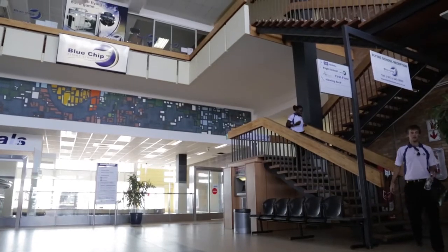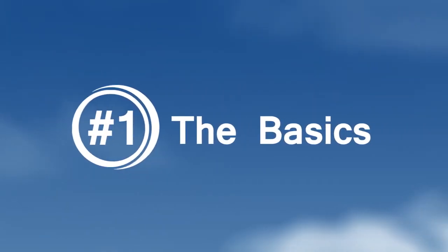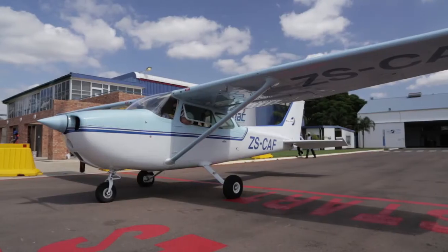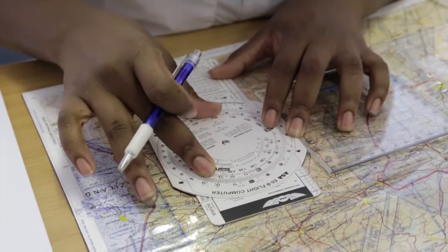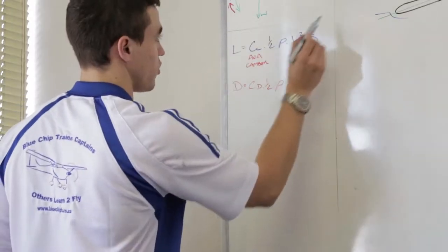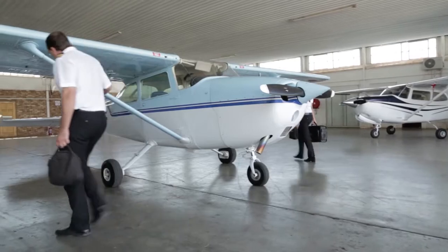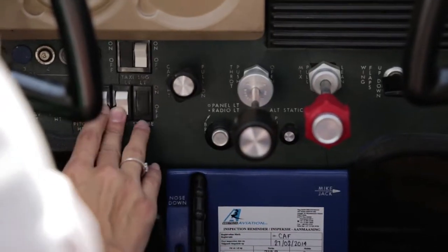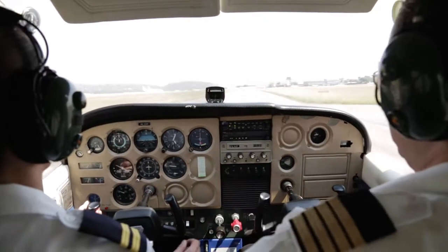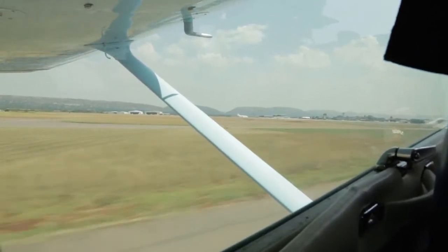Before we look at what sets Blue Chip Flight School ahead of the pack, let's look at the basics. The first step on the ladder of aviation training is a Private Pilot Licence, or PPL, and we offer a comprehensive training program that covers everything you will need. Our energetic and dedicated instructors and admin staff are handpicked from the industry. Their qualifications rate among the best, comparable with the top of the aviation profession.